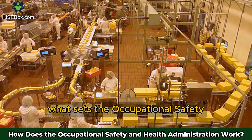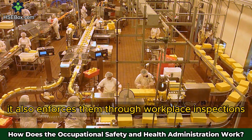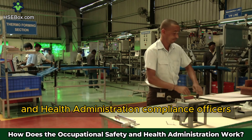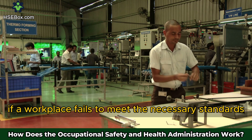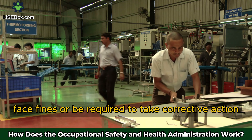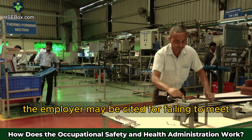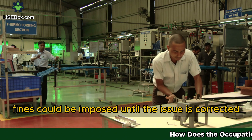What sets the Occupational Safety and Health Administration apart is that it doesn't just create these standards — it also enforces them through workplace inspections. These inspections can be random or triggered by an incident, such as an injury or complaint. Compliance officers visit work sites to ensure that safety rules are being followed. If a workplace fails to meet the necessary standards, the employer may receive citations, face fines, or be required to take corrective action. For example, if an inspector visits a construction site and finds that workers are not wearing proper fall protection gear, the employer may be cited. Similarly, if there are unguarded machinery parts in a factory, fines could be imposed until the issue is corrected.